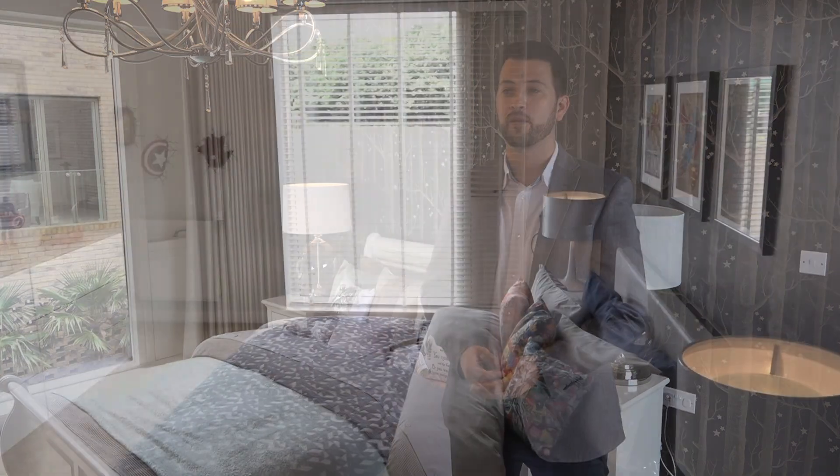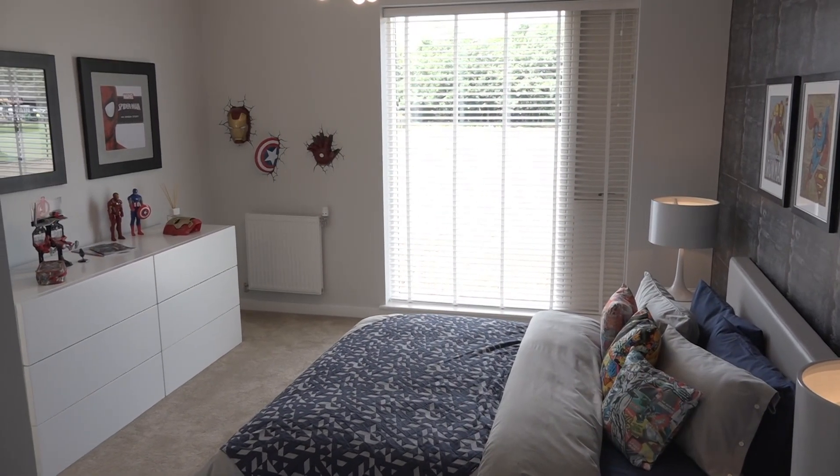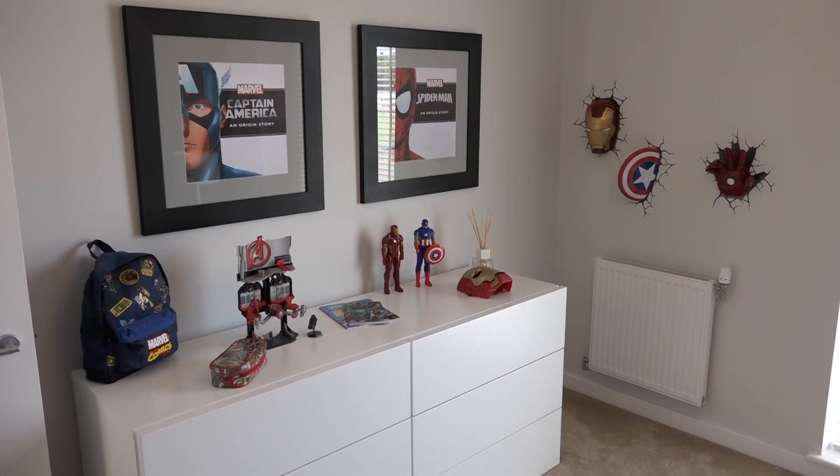In the boys' room we've got the superhero themed room. We've got that industrial, almost metal wallpaper on the back wall — it really sets the tone.